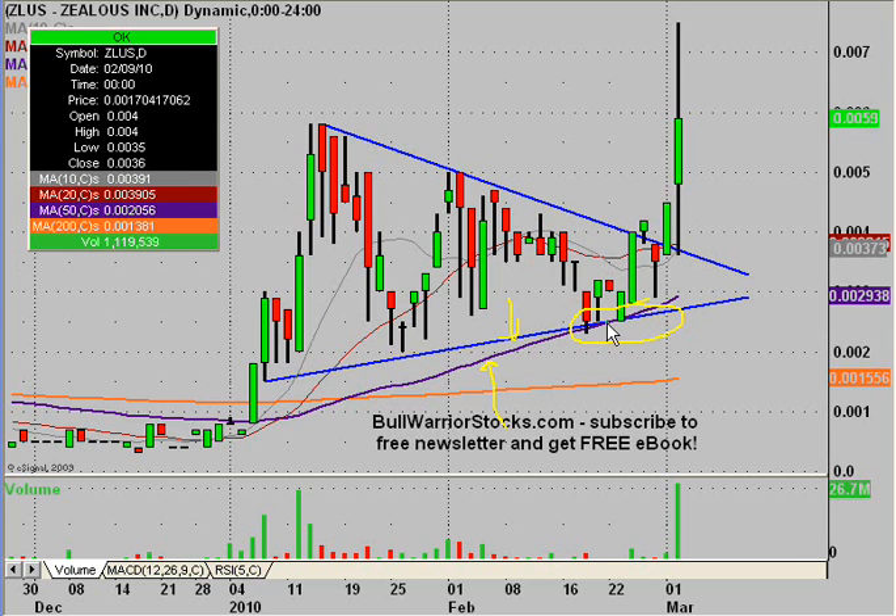Right down here was an extra special area of support because we had this trend line and the 50-day moving average converging. The people that got in down here — this was a great entry. We came up and hovered around this trend line, and as you can see, the day before we got above it and then today things just took off. For the people that had gotten in down here on the break, this was a lot of opportunity for profit percentage-wise with the big move. Just a quick little chart lesson there.